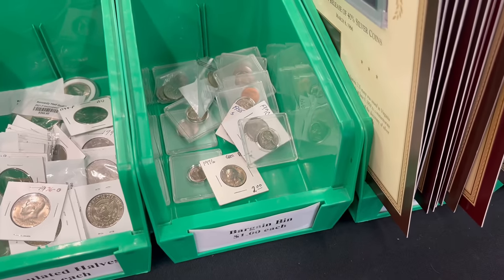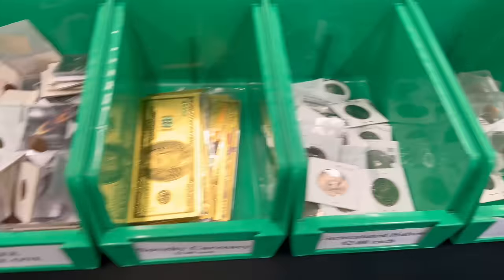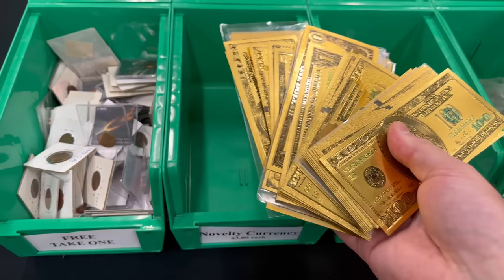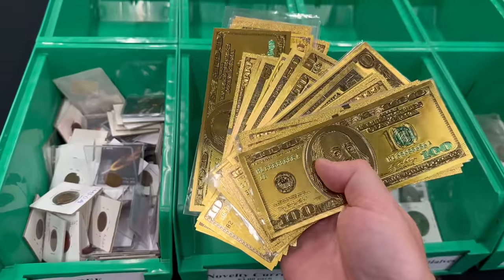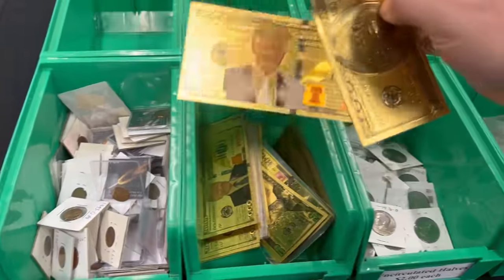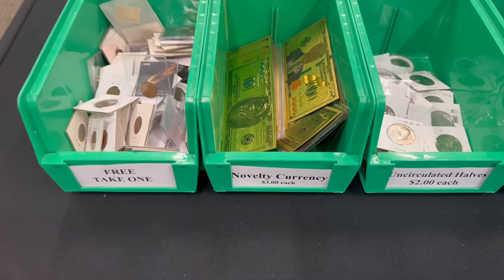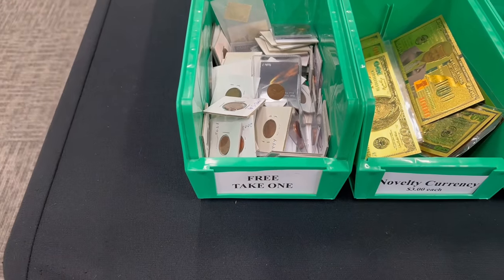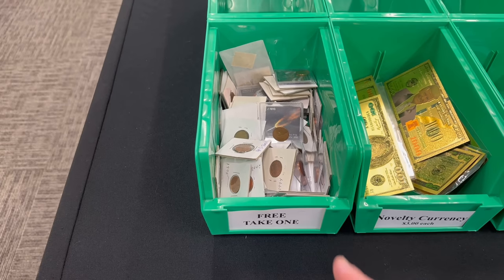We're always putting different deals inside the bargain bin — that's a $1 bin, anything in there is a buck. This is a popular bin too: novelty currency, gold plated. We have gold plated 100s, 50s, 20s, 10s, 5s, 2s, and 1s. And we even have $1,000 Trump plated bills — those sell for $3 each, very popular. We're always adding to our free bin and I always encourage people to take something free when they're here.